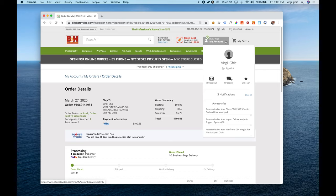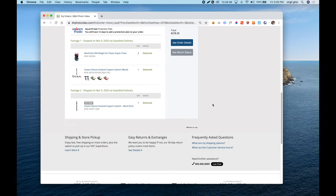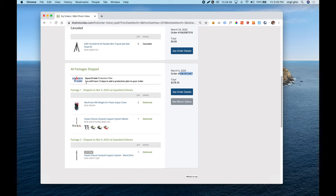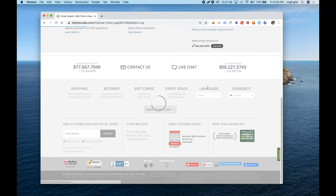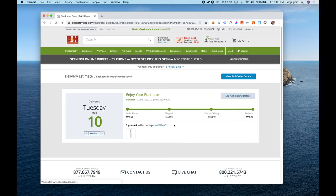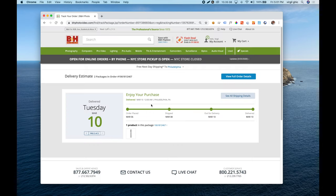Customers often view their account page four to six times before receiving their order due to shipping anxiety from under-communication. On the 'my orders' page, B&H showcases all purchased products. For one order, they made a shipment in two separate packages — and on the order detail page, you can see the status and tracking code for each package. Clicking the tracking page pulls up all FedEx information directly within the B&H website, so you never have to visit the FedEx site to find out when the product arrives.